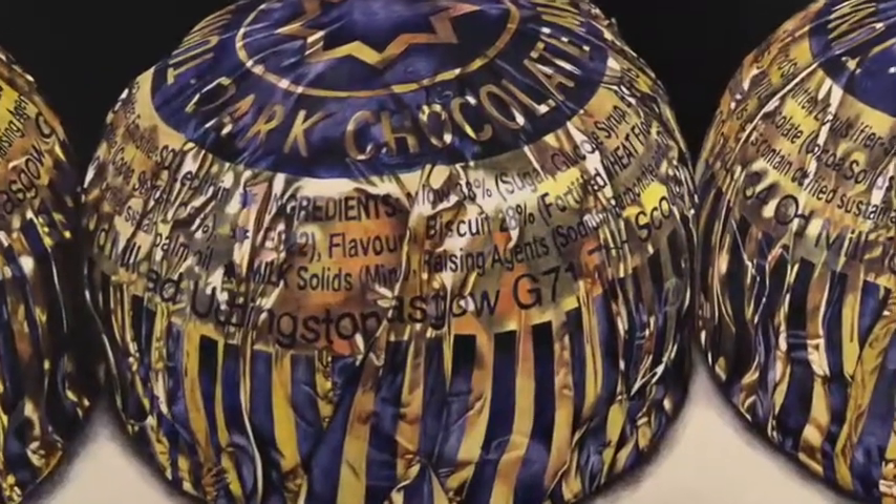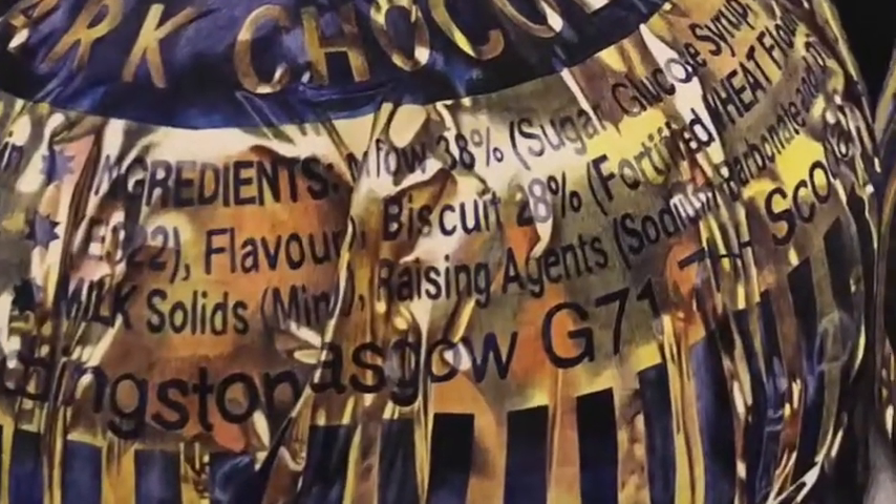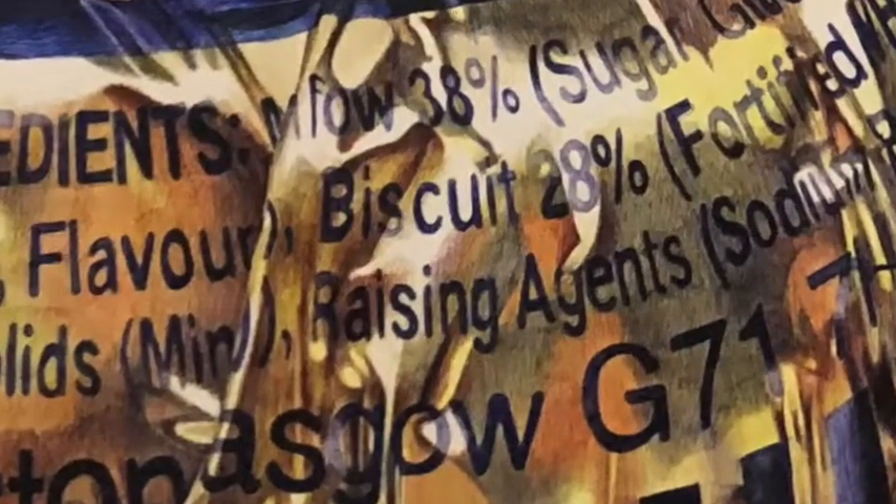Over 25 biro pens were used to complete this piece. Like many of the objects I use, my aim was for the tea cakes to have a larger than life, regal representation — for them to be viewed as unique, authoritative objects rather than mass-produced shelf items.